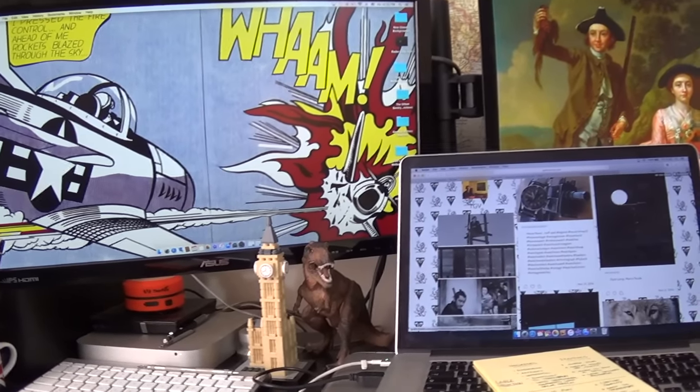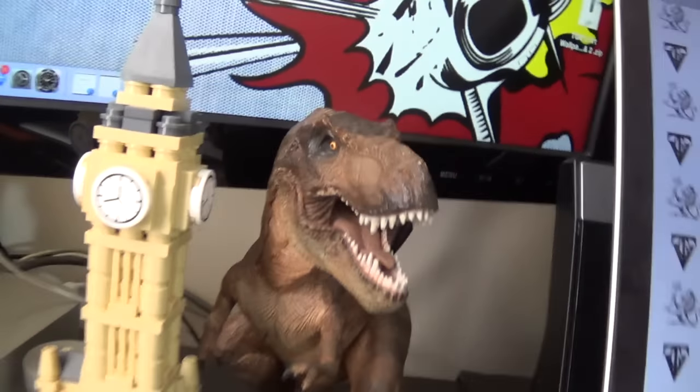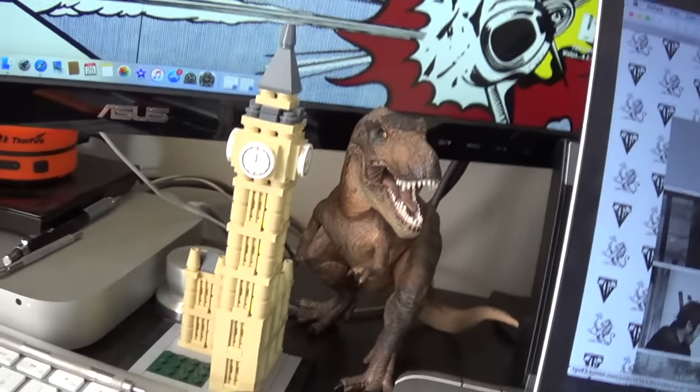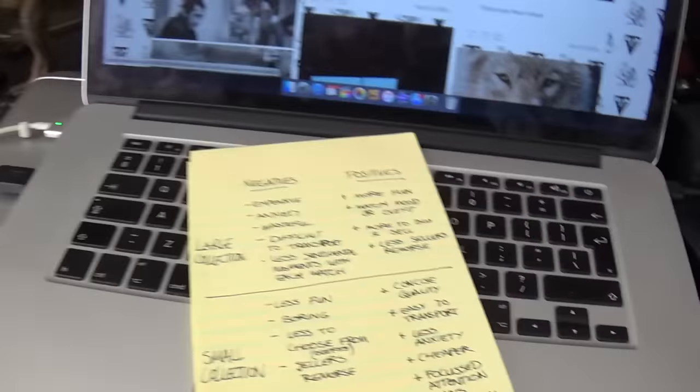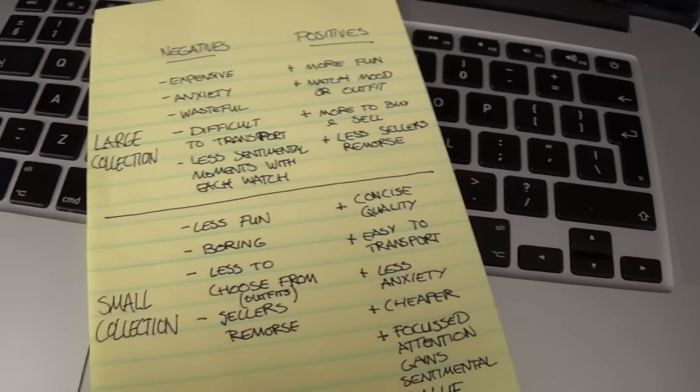Hi guys and welcome to the War Room and welcome to the show — there is old Hugo about to destroy Big Ben.